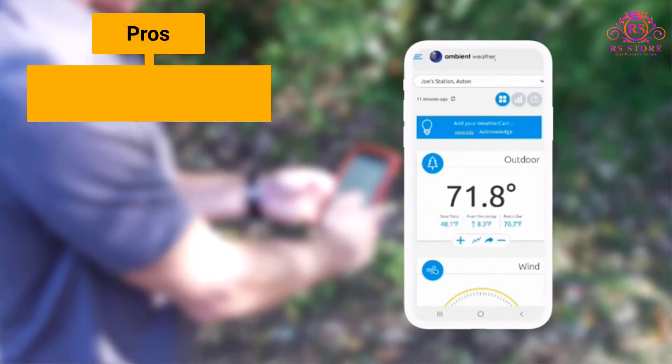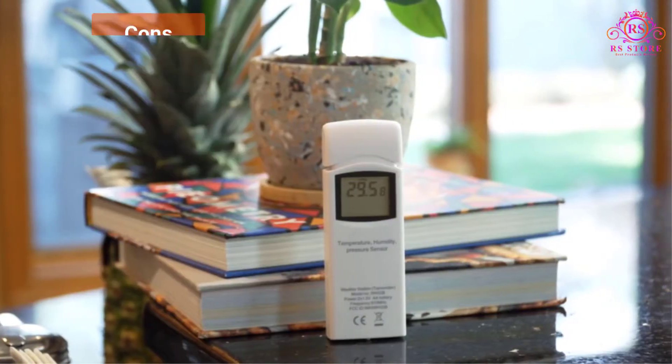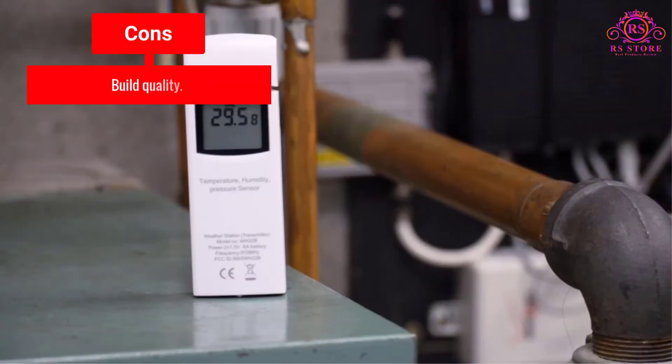Pros: Multiple features. Solid value. Wi-Fi connectivity. Cons: Build quality.